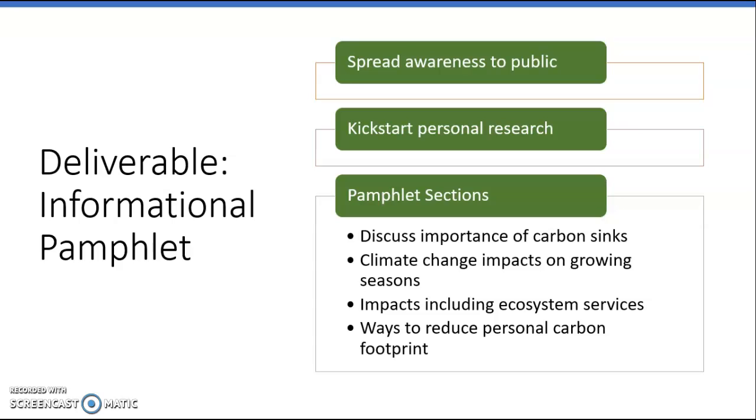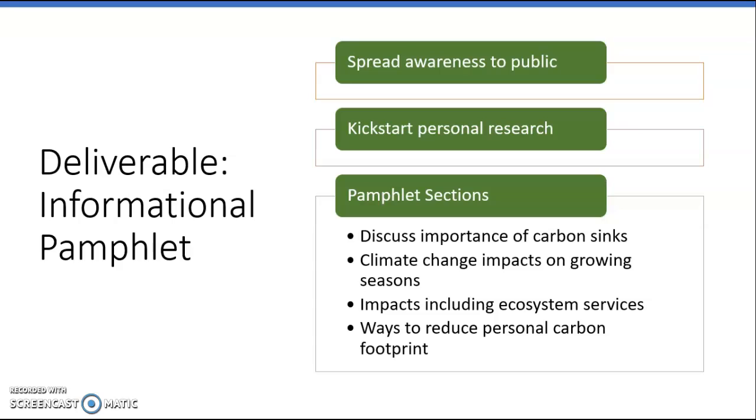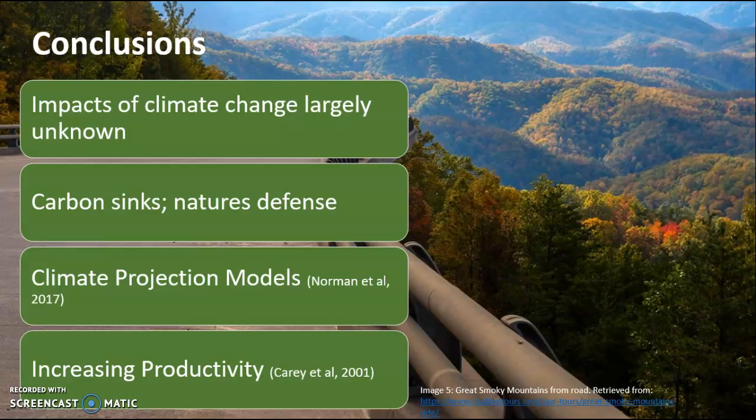The pamphlet sections are not fully set in stone as I'm still meeting with my partner, but overall it will discuss the importance of carbon sinks, climate change impacts on growing seasons, impacts to ecosystem services such as the fitness favorable condition I discussed, as well as ways to reduce personal carbon footprints, including unplugging devices and driving less.